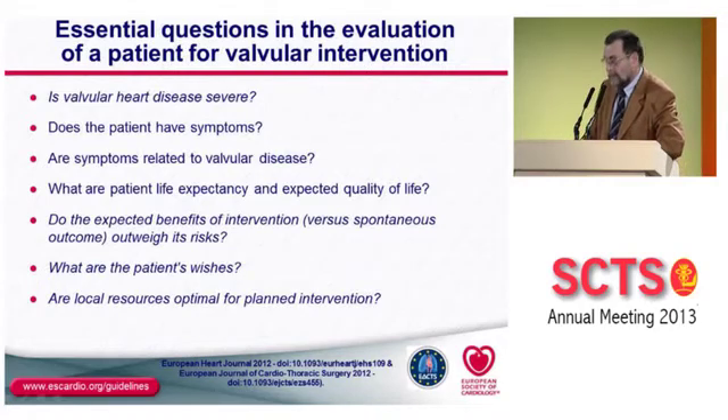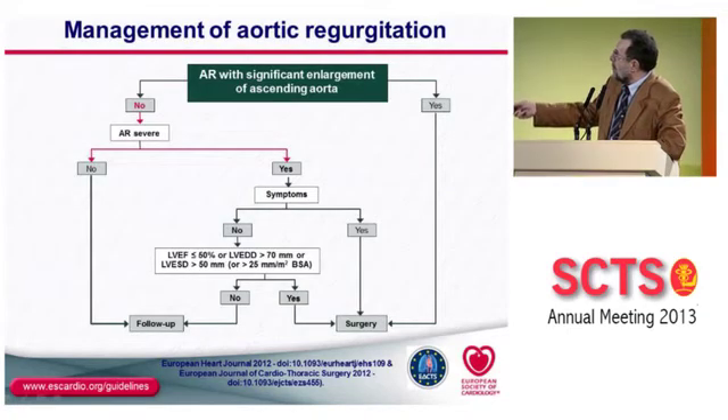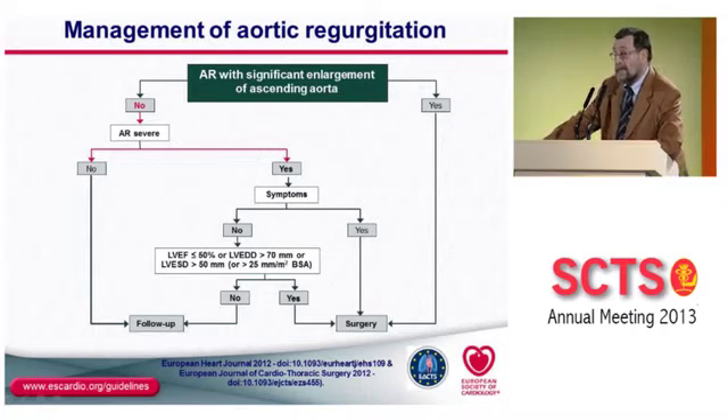This pertains to the ability of performing a durable aortic valve repair, and in my country it is not offered to all patients. In the decision diagram, we first look at the ascending aorta — if there is no enlargement, the second step is to determine if the aortic regurgitation is severe. If it is not, we follow up the patient. If it is severe and the patient has no symptoms, we assess LV function on echo. If LV function is slightly impaired, we should go to surgery.